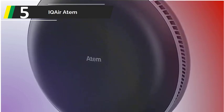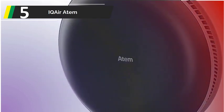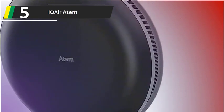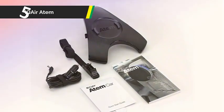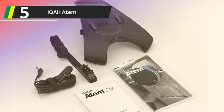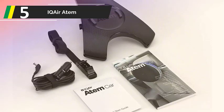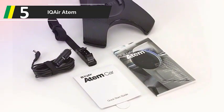In addition to removing unpleasant odors from the air, this purifier also gets rid of bacteria, soot, pollen, benzene, nitrogen dioxide, and sulfur dioxide. The thorough instructions given by IQ Air made installing the Atem in our test vehicle a breeze. Despite IQ Air's claims that the Atem is portable, it was significantly bulkier and more difficult to travel with than the other purifiers we tried.